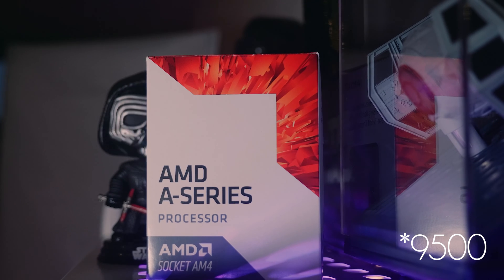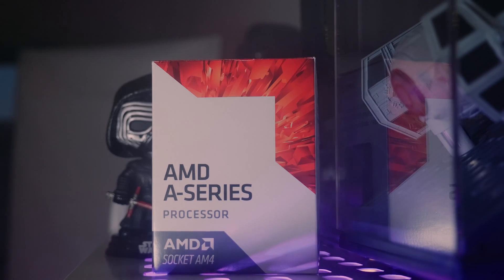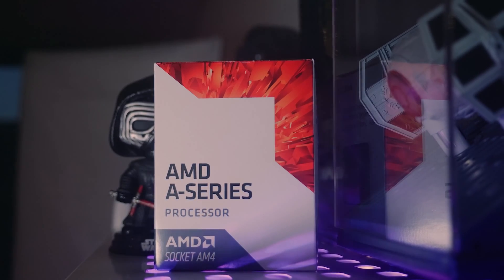Before we build anything, let's talk about the actual parts we chose for this little experiment. Firstly, the APUs. We chose the AMD A8 6500, which sports a dual-core configuration with a base clock of around 3.5GHz that turbos up to 3.8 when required. It also features integrated graphics, but we'll talk about that a little bit later on.